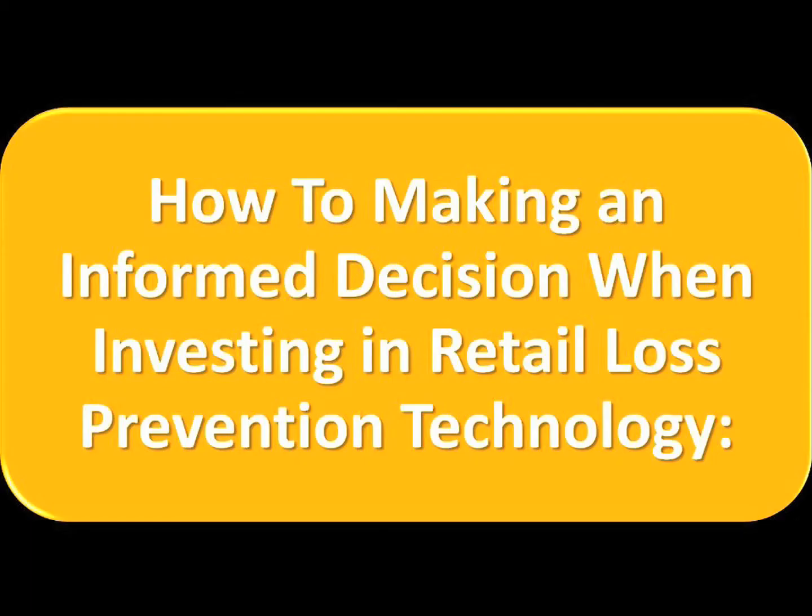Welcome to part 2 of the most effective retail technology video series. In this video you are going to learn how to make an informed decision when investing in retail loss prevention technology.